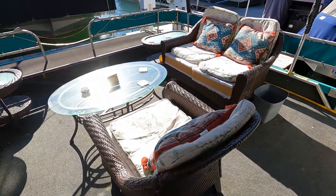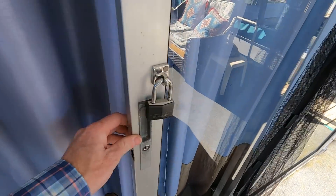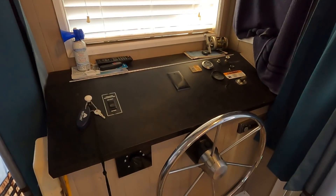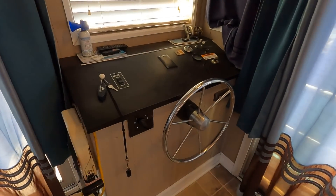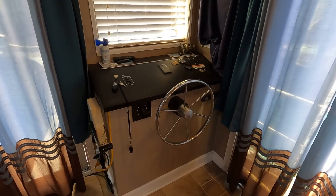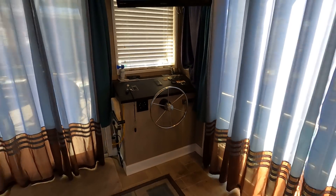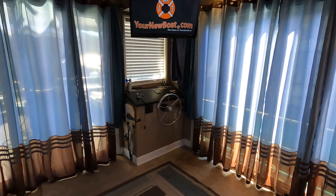Most of what you'll see in our video tour today will be transferring with this one. As usual, we like to remind you that current asking prices along with the full list of specifications and equipment on board will be most easily found at our website, www.yournewboat.com. We'll have a direct link to this listing in the video description. We don't mention asking prices in the video tours because they often change until the listing is sold.